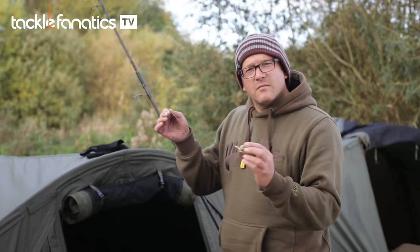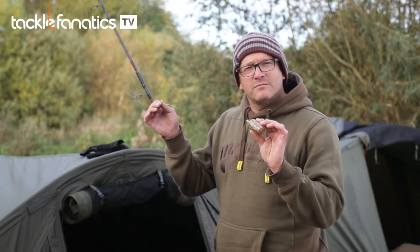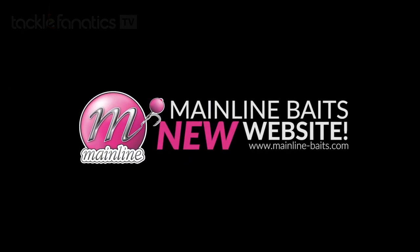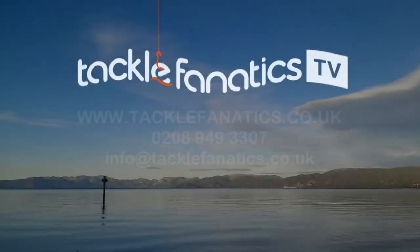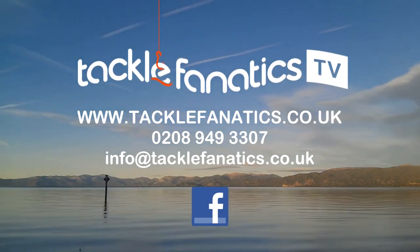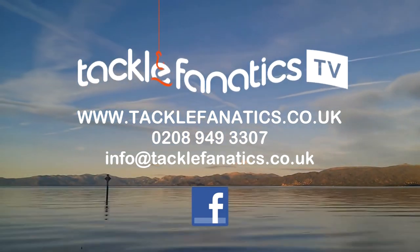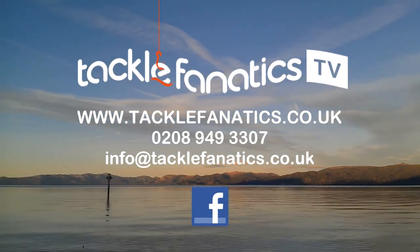There we go — loop to loop, connected, and ready to be cast out into the pond. You've been tuned in to TFTV. Tackle Fanatics stock an extensive range of tackle and bait from all the leading manufacturers. To check it out, go to www.tacklefanatics.co.uk. Remember, Tackle Fanatics also offers finance to make your tackle purchase more affordable. Tight lines and wet nets from everybody at TFTV.